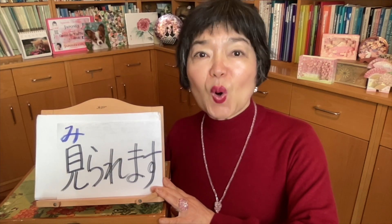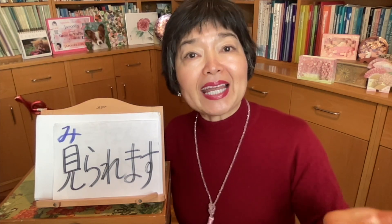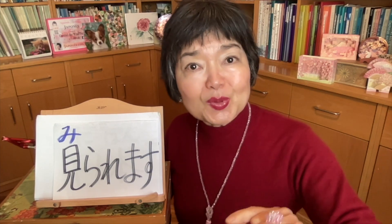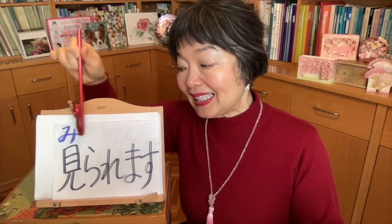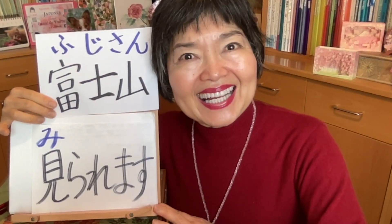Now we're going to see some sentences using only 見られます — potential verbs. 'If you go to Japan, you can see Mount Fuji.' In this sentence we must use 見られます, because there is a condition — if you go to Japan. You must make an effort, you must go to Japan, and then it's possible that you can see Mount Fuji. It's not that Mount Fuji simply enters your sight without you doing anything. So in this case we must use 見られます. 日本へ行ったら、富士山が見られます.